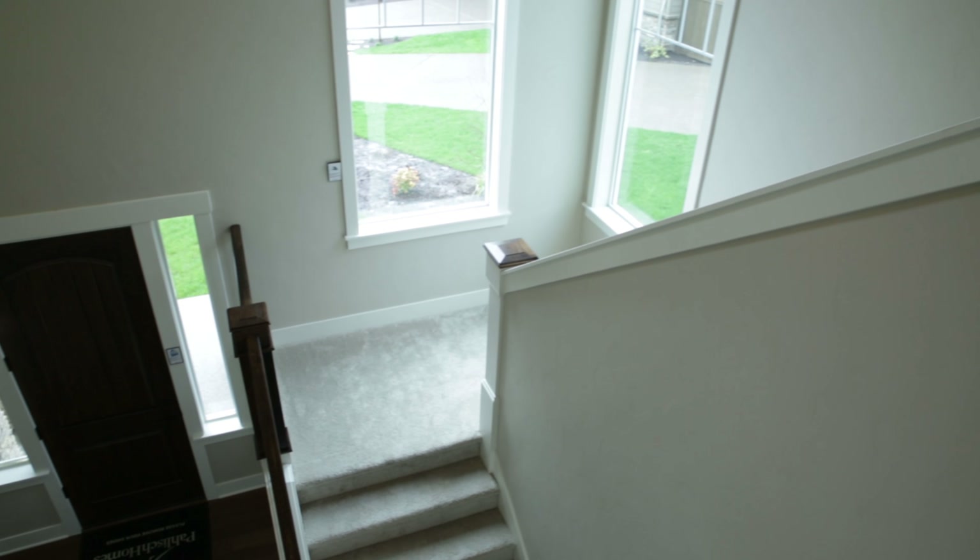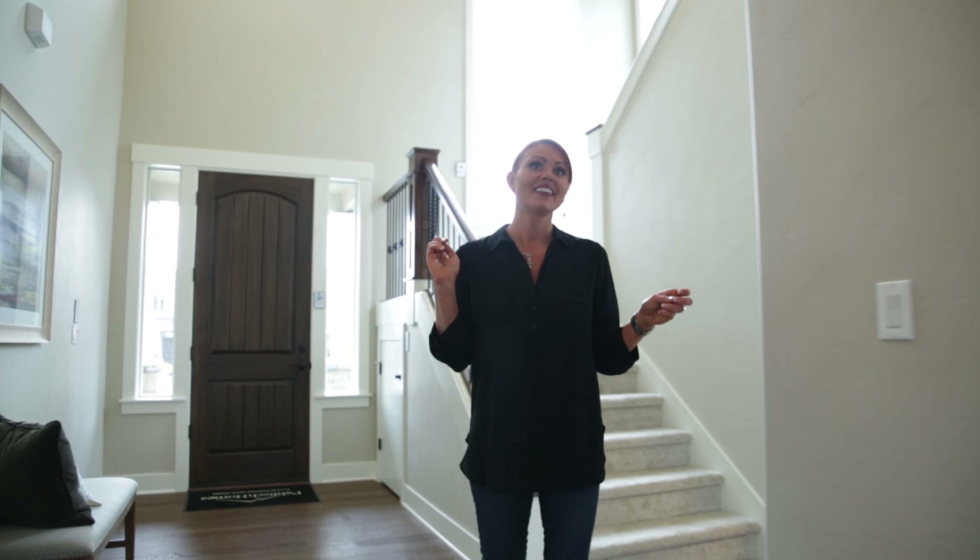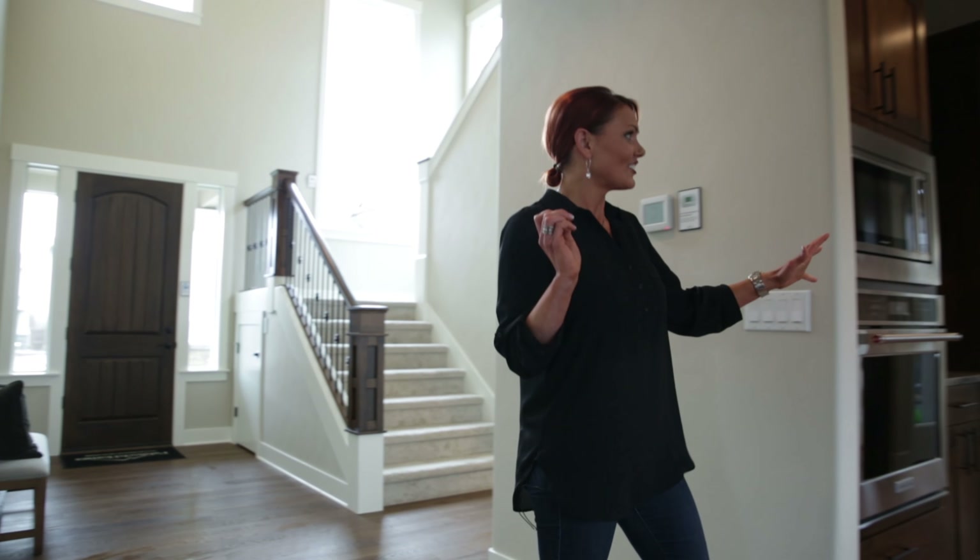You'll appreciate the wide entry and two-story foyer as we come into the Richmond. Follow me into the great room and dining room — I'd love to show you through.